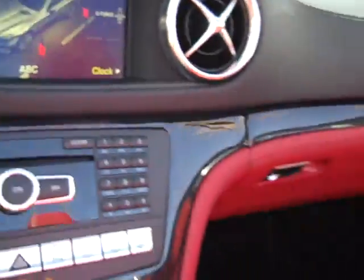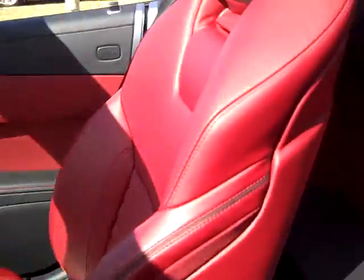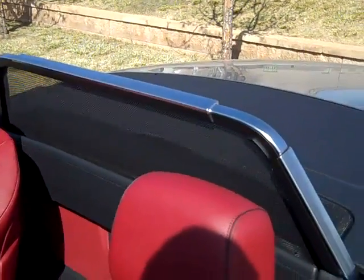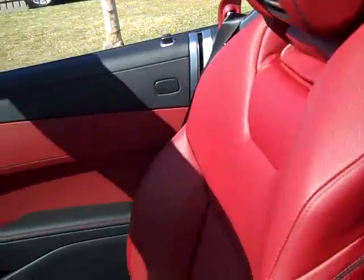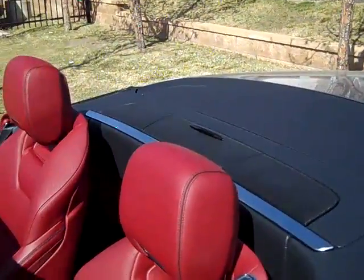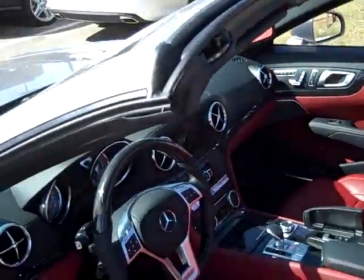Another favorite new feature is the press-of-a-button windscreen activation — that's new. You still have to take it on and off the car, but now it's very convenient: just press one button to lower it down for a sleeker look, or if there's turbulence in the cabin you can raise it up to knock down that air turbulence at higher speeds.